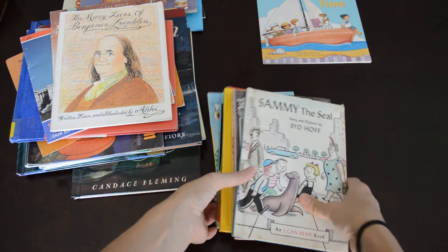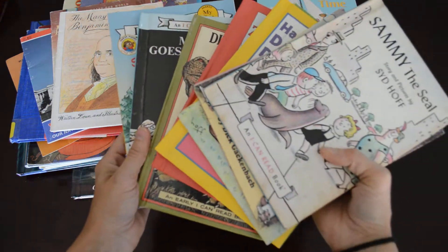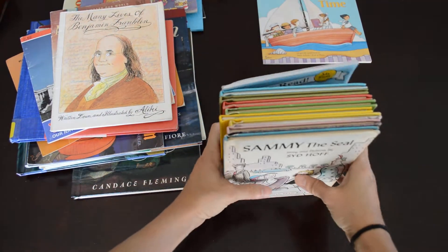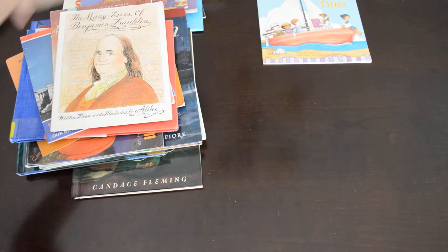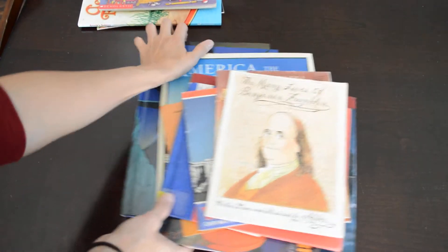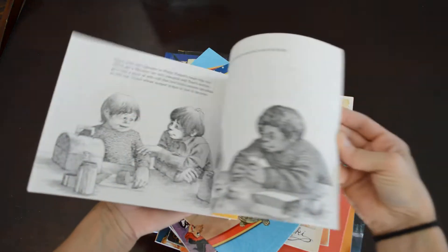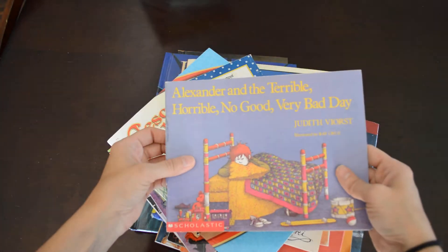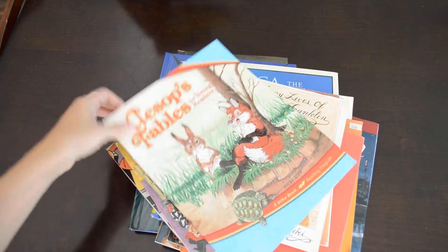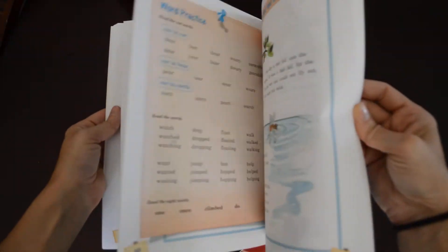These are just different easy readers — some of these were books that I had when I was a kid and my mother gave them to me. We'll go into these readers real quick: Alexander and the Terrible, Horrible, No Good, Very Bad Day; Biscuit Finds a Friend; and Aesop's Fables. I'll probably take the time to use these for story time.